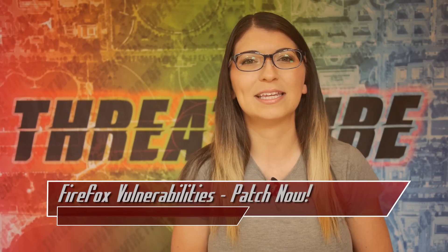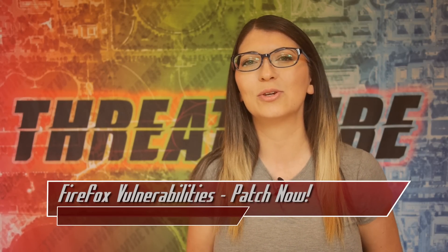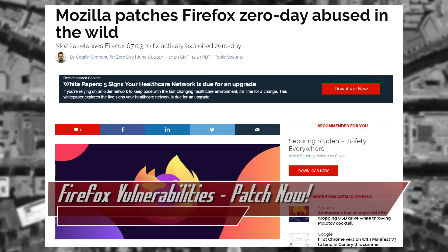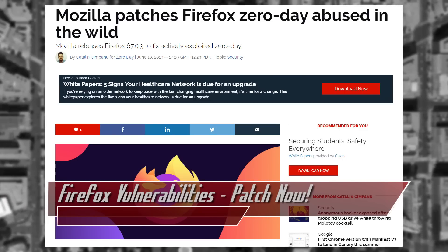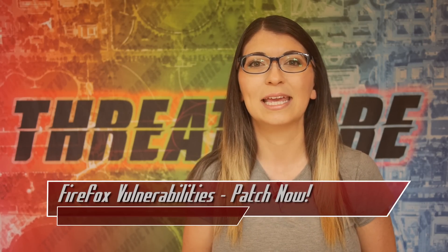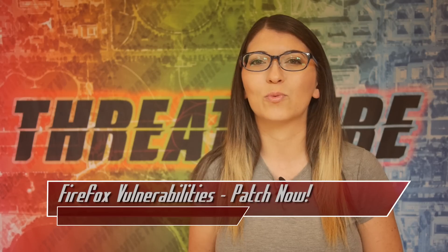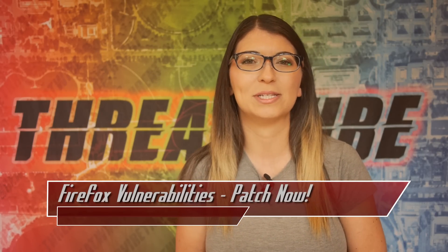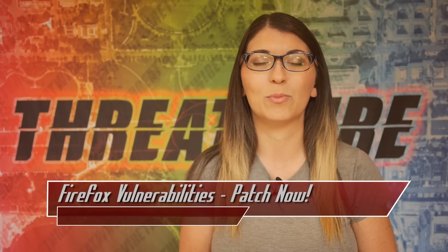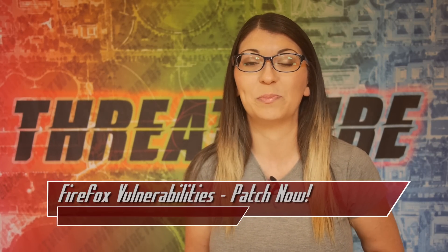If you haven't updated Firefox lately, you might want to do so, because a zero-day was actively being used in the wild to exploit vulnerable browsers. The new release of Firefox by Mozilla is version 67.0.3, which patches this critical vulnerability. It was manipulating JavaScript objects due to issues in the array.pop, according to Mozilla engineers, which allows for an exploitable crash of the browser. This can be used by an attacker for remote code execution, which we all know is bad.